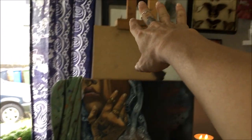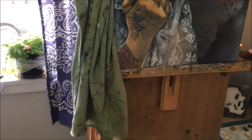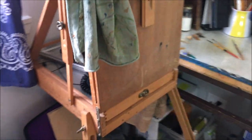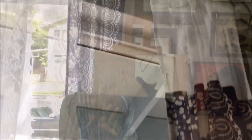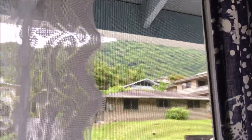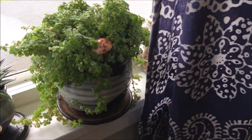Here's my easel. I actually brought this to the island with me — I believe it's an Italian brand called Maybeth. It has really stood up over the last few years. I love it because I can break it down, fold it up, and take it with me wherever. And I feel so fortunate to have these beautiful valley views just outside my window. What art studio is complete without a little bit of greenery?